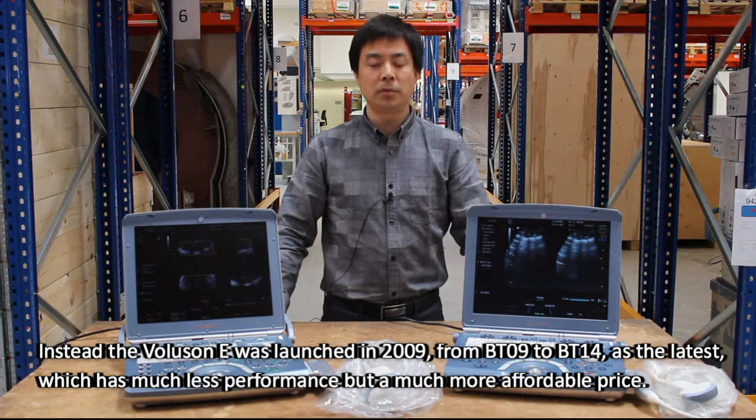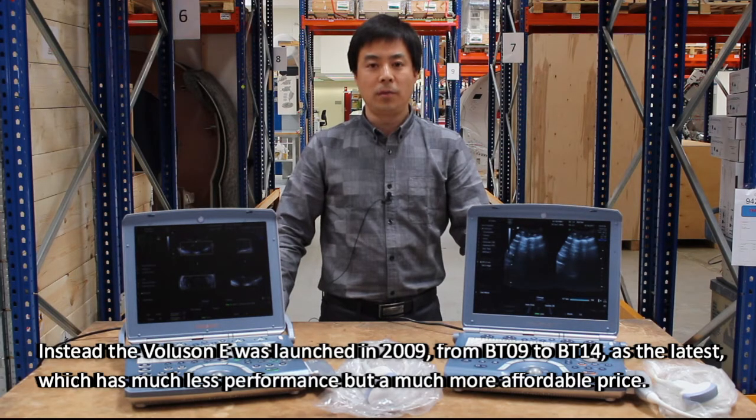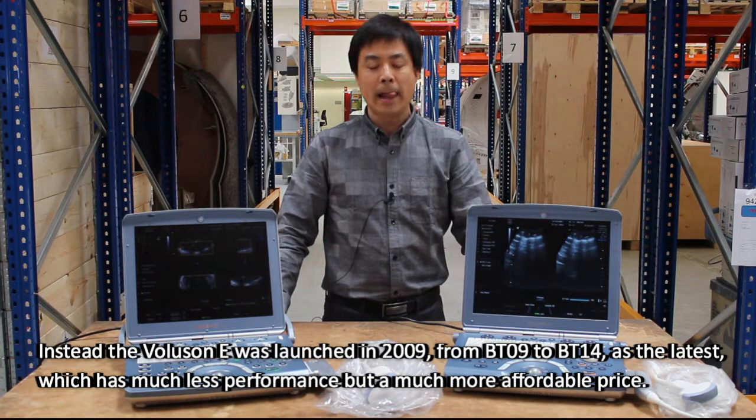Voluson E was launched in 2009, from BT-09 to BT-14, the latest, which has much less performance but a much more affordable price.